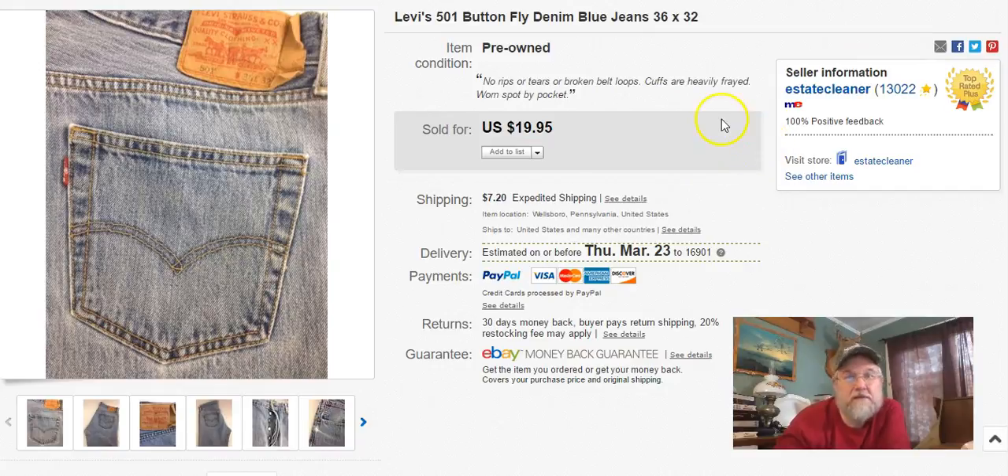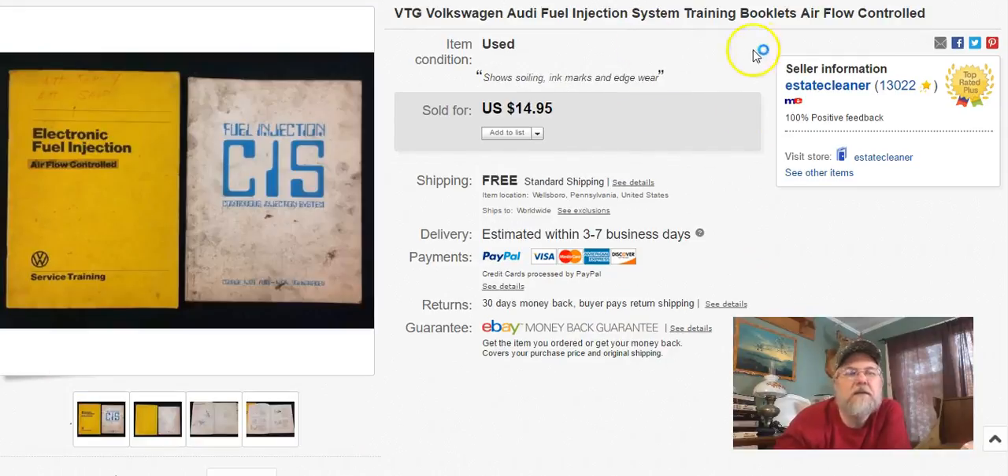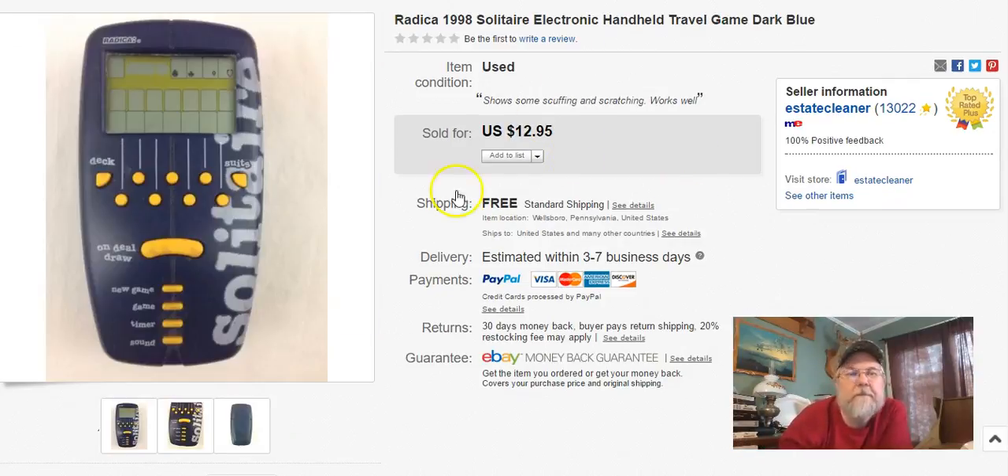Next — another pair of button flies, different pair, same size. Paid a buck, listed February 3rd, sold February 27th, and I got $14.90 plus shipping. Next — a couple more books from that box in the garage. These are Volkswagen Audi fuel injection books. I listed them October 13th, sold February 27th, and I got $15 free shipping. They're just thin booklets — regular manual size but very thin — so they went first class.